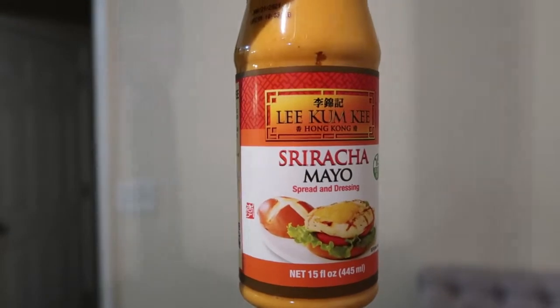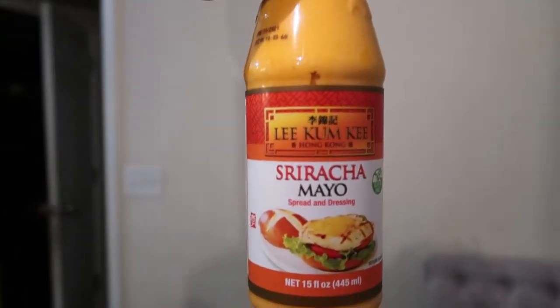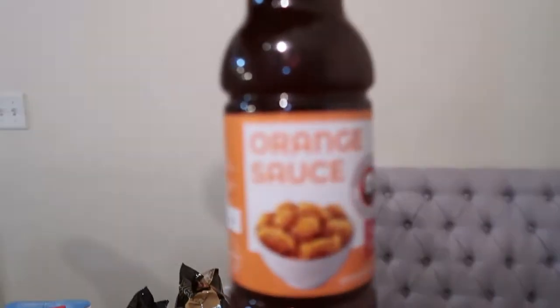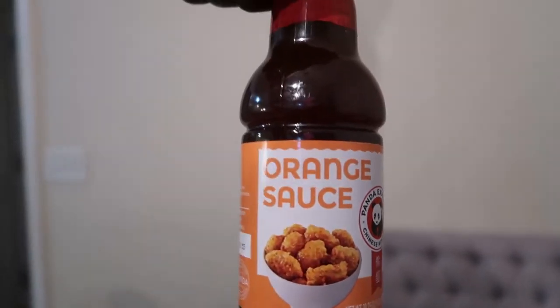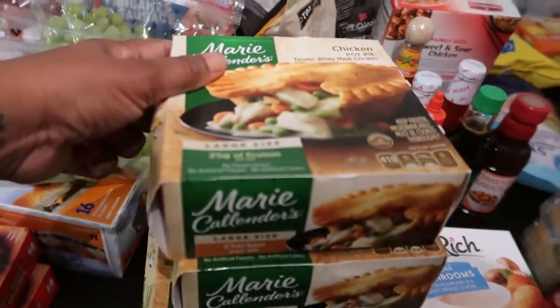And here we have some sriracha mayo — this is really delicious, Quentin loves it. We have some low-sodium soy sauce. And we have panda orange sauce for the orange wings we purchased — I've had it but Quentin may have too.